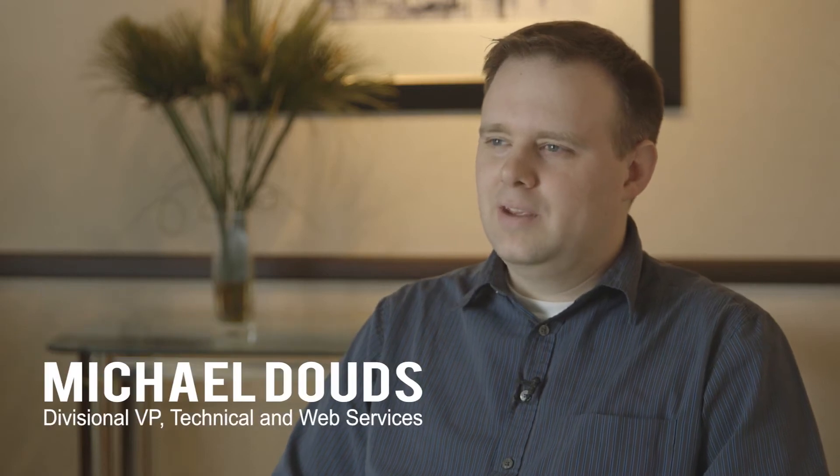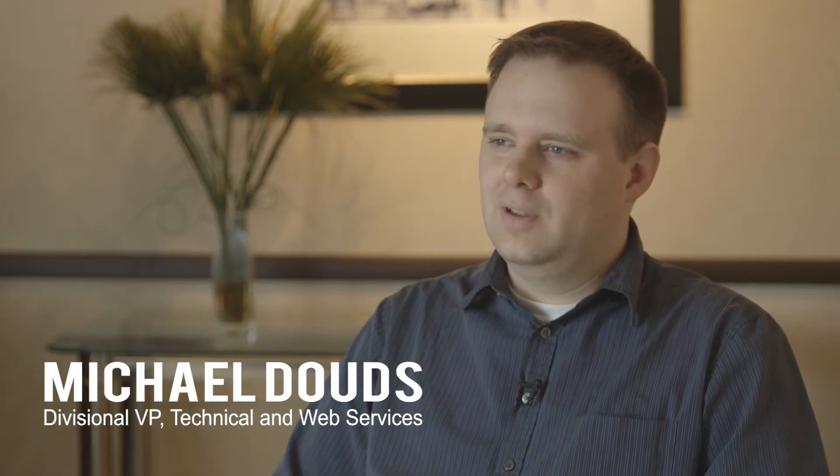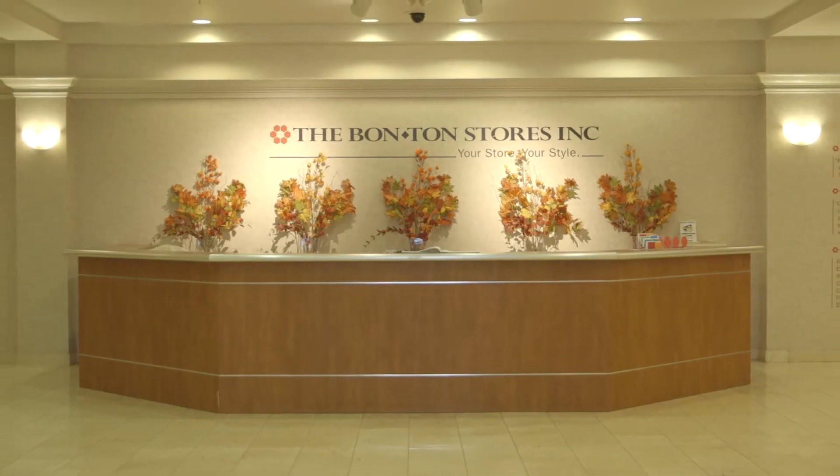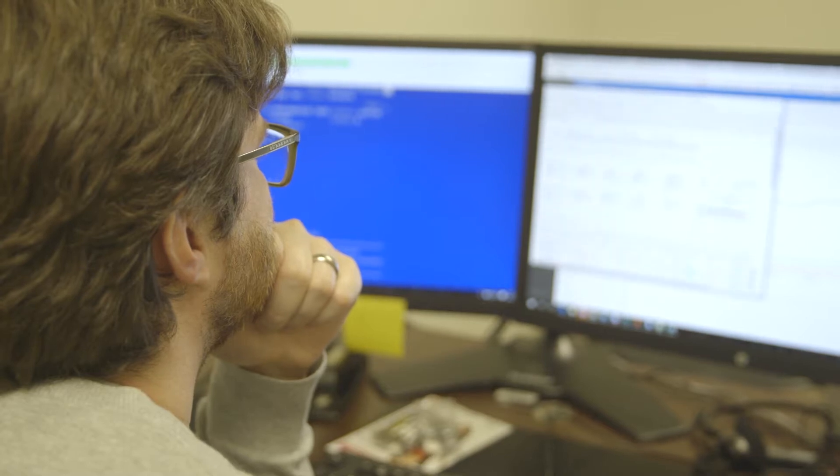My name is Michael Dowds. I'm the divisional vice president of web services and technologies at The Bon-Ton. The Bon-Ton stores has 276 locations nationwide and we see an ever-increasing number of customers browsing our site using a mobile or desktop device.